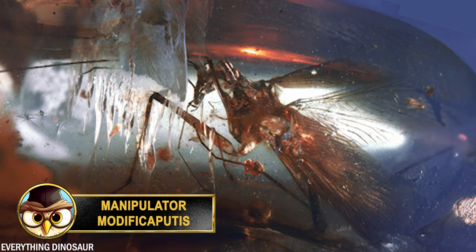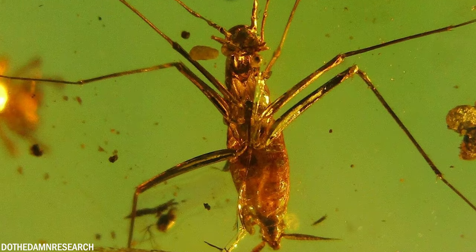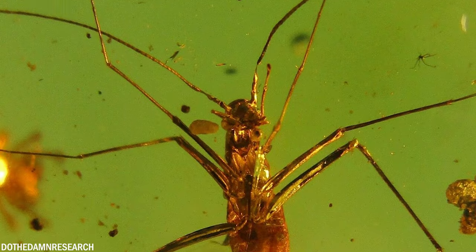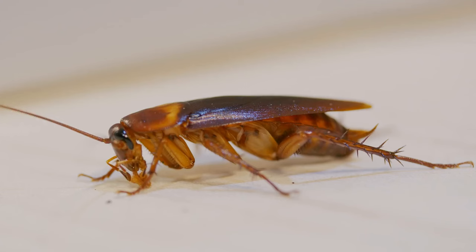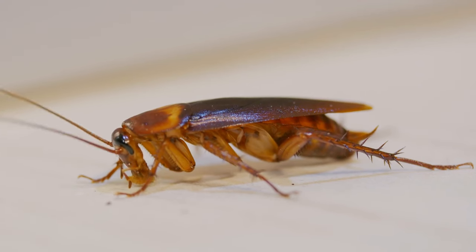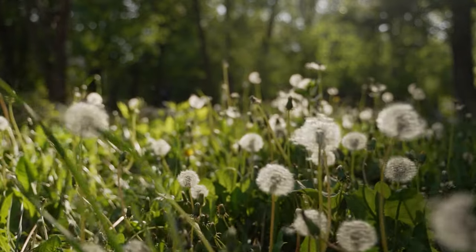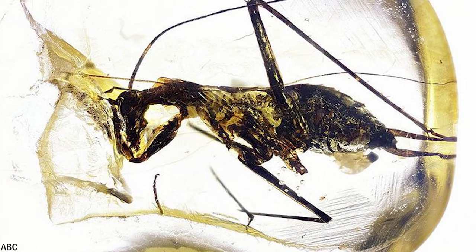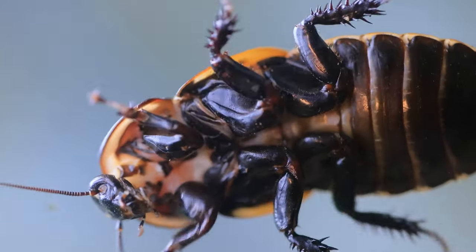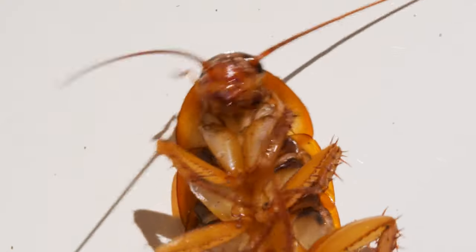Manipulator modificaputis is an extinct species of cockroach that lived during the Cretaceous period, about 100 million years ago. One of the most notable characteristics is its elongated forelegs, which were likely used to grasp and manipulate objects, hence the name manipulator. This unique adaptation is different from what we see in living cockroach species and suggests a highly specialized lifestyle. Based on morphology, scientists believe this cockroach possibly lived in a challenging environment with many obstacles and vegetation. Another unique feature is a modification to its hind leg, likely used as a sensory antenna, providing additional info about its surroundings — not seen in any other known cockroach species.